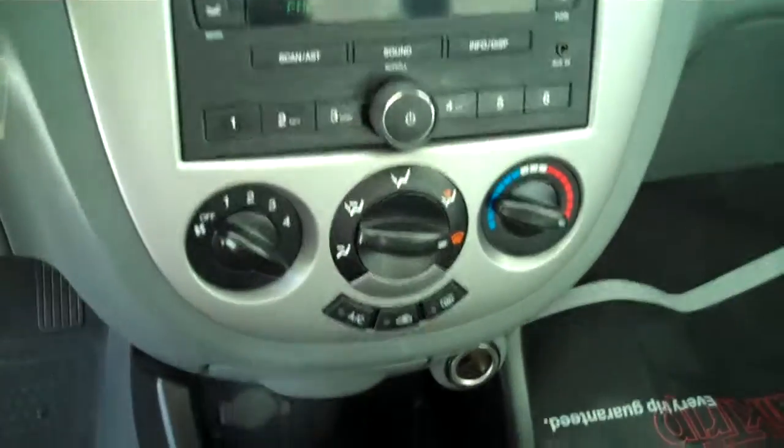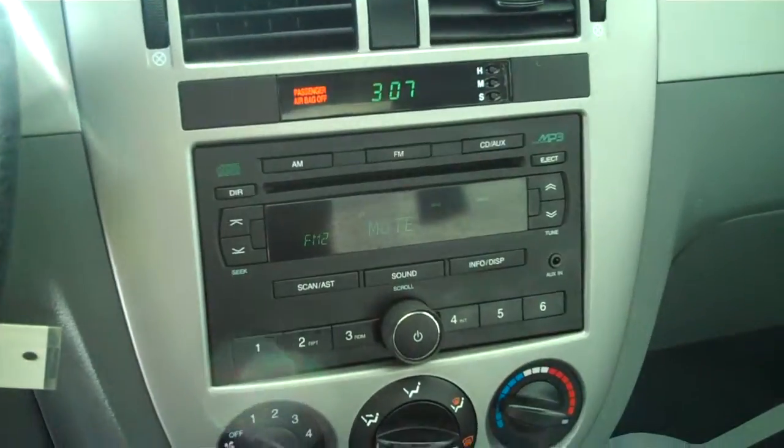Here's the gray cloth interior. Center console storage, and it has a 5-speed standard transmission. Ice-cold AC, AM/FM/CD player. Power steering, tilt and cruise, power windows, power locks, and keyless entry.